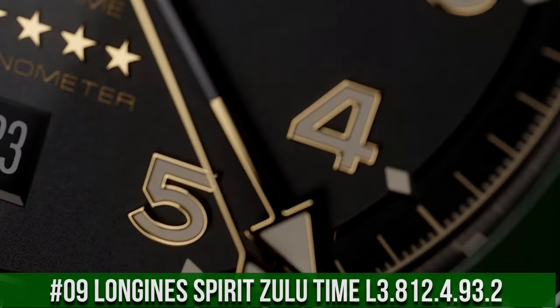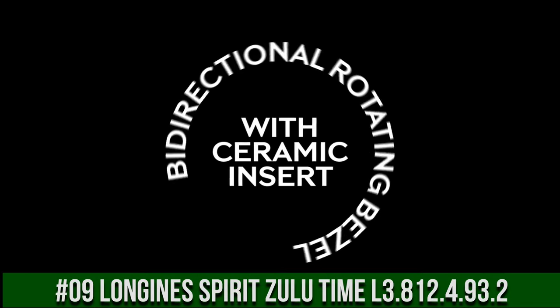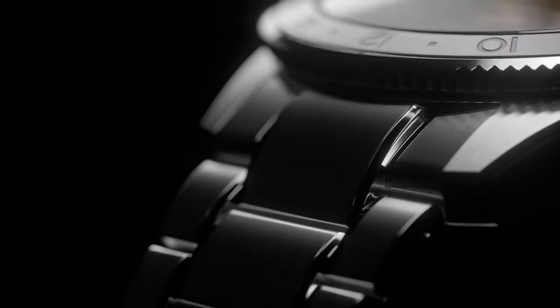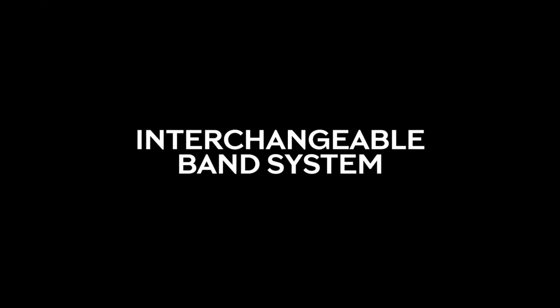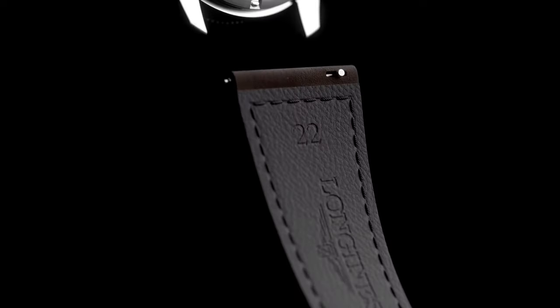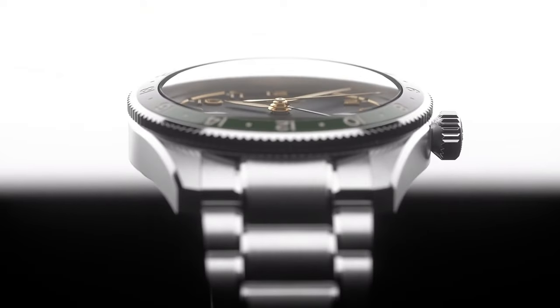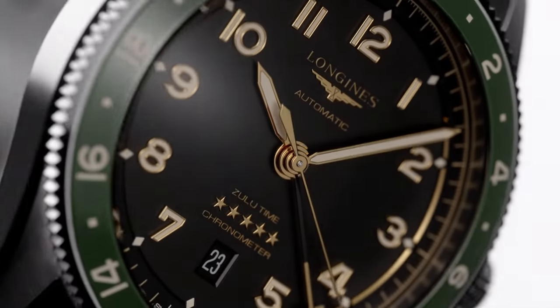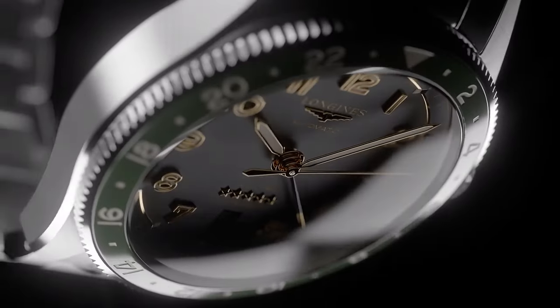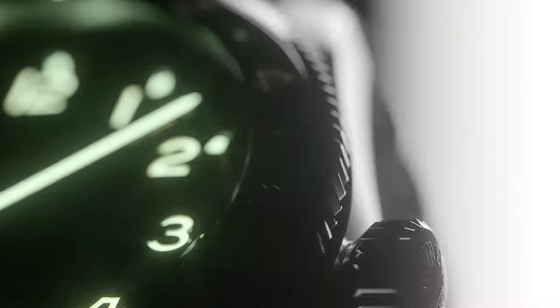Top 9: Longines Spirit Zulu Time L3.812.4.93.2. Dimension: 42mm, movement type: automatic, thickness: 13.9mm. Dial color: sunray blue, shape: round. Material: stainless steel with ceramic bezel. Glass: scratch-resistant sapphire crystal with several layers of anti-reflective coating on both sides. Lug distance: 22mm, water-resistant to 10 bar. Case specificities: screw-in crown. Weight: 113.2 grams. Hour markers: applied Arabic numerals, silvered polished hands. Specificities: Swiss SuperLumiNova special.